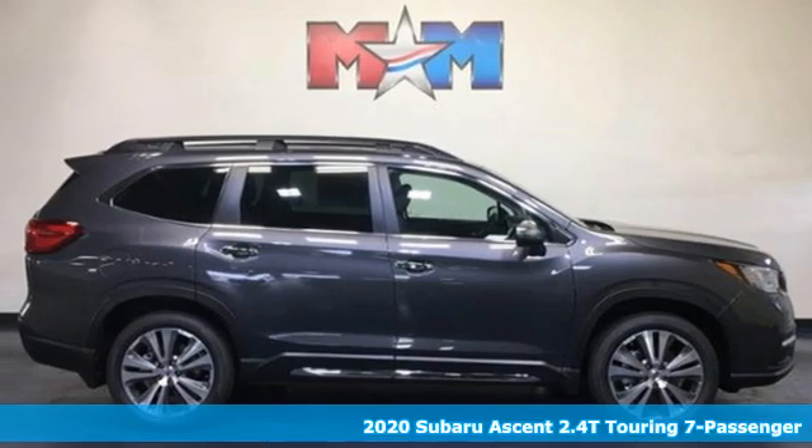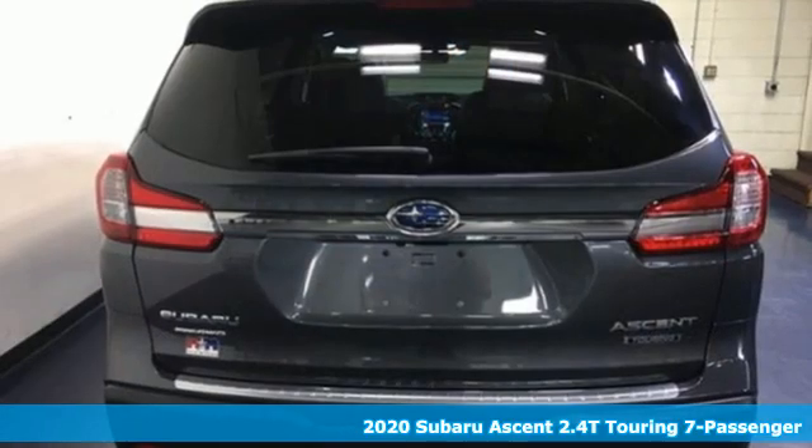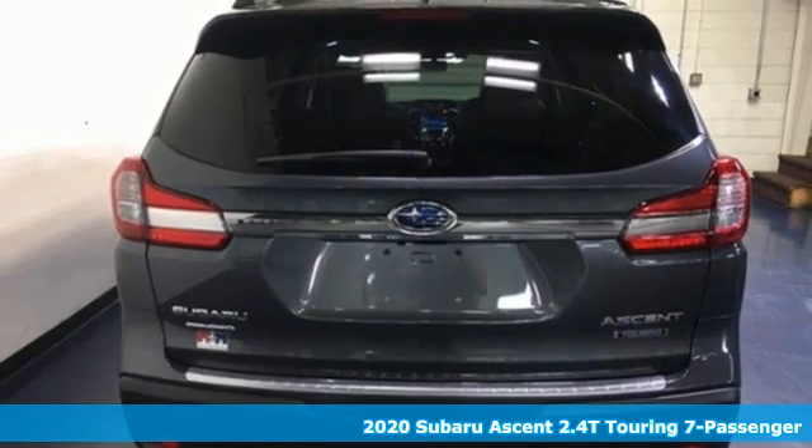Here's a new 2020 Subaru Ascent. Live in the moment and love every minute in your Subaru.